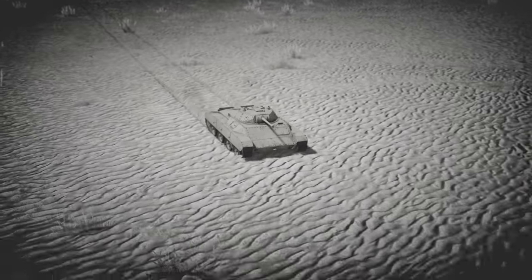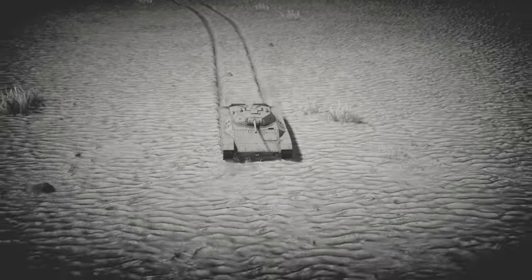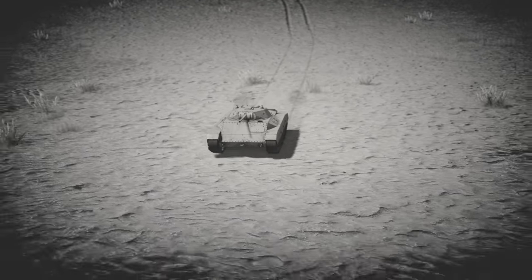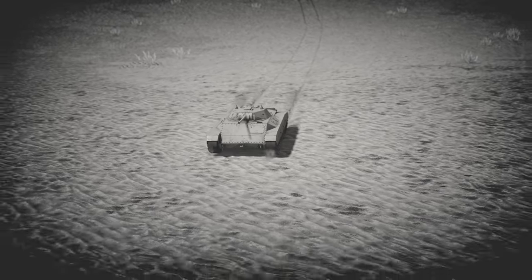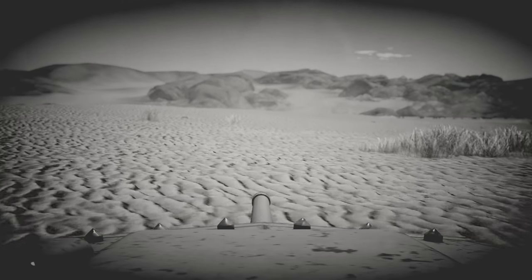The total weight when completed was around 14 tons — though some sources say 18 tons — which, when coupled with its 275 horsepower engine, gave the tank excellent mobility. During its testing, it reportedly was capable of around 60 kilometers per hour on a solid surface.